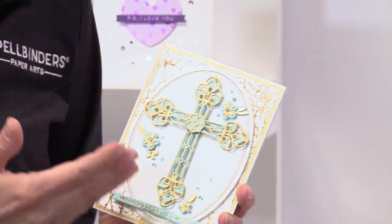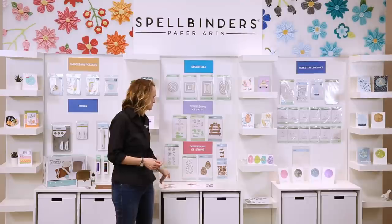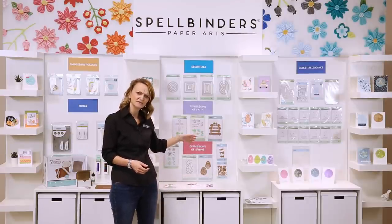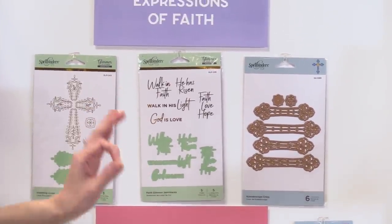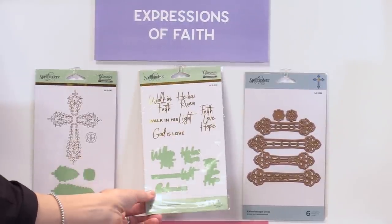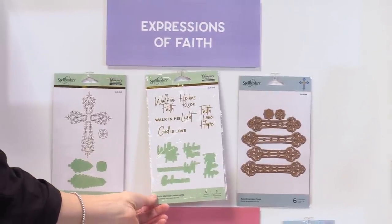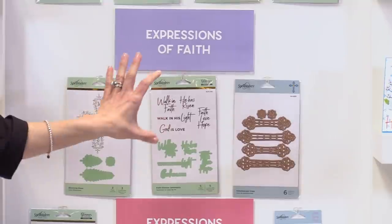Here you're seeing it paired with our Kaleidoscope Cross. Kaleidoscope Cross is part of the Expressions of Faith collection — this did launch last year, so it might look familiar. It's been out for a few months, but it's perfect for this time of year. I believe these sentiments are really perfect for right now — they're inspirational, motivational, just to send a card any time of year to someone who might need a little pick-me-up.